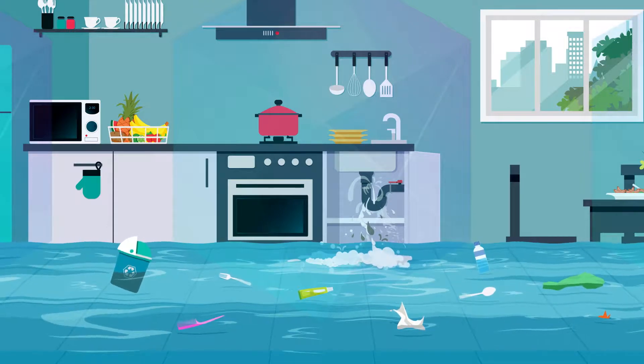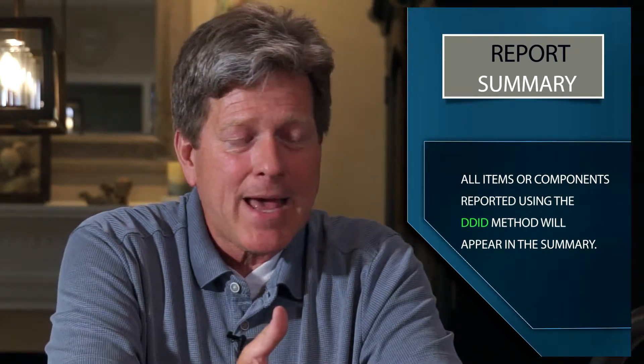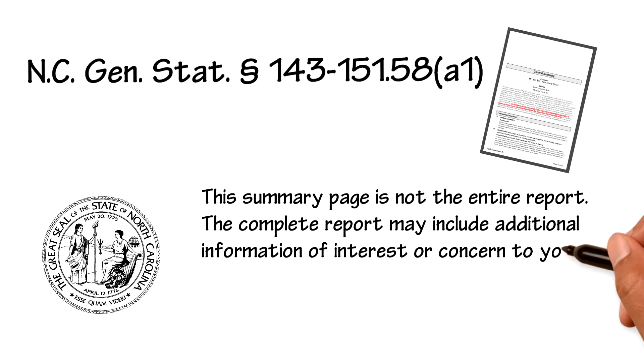Each of these items will be addressed in the summary. What should come in the summary of the report is anything in need of repair, anything that's not functioning as intended, anything that might adversely affect the habitability of the dwelling — although the inspector is not performing a health inspection — and anything that might need further evaluation by a specialist. Per North Carolina General Statute, please note that the summary is not the entire report. The complete report may include additional information of interest or concern to you.